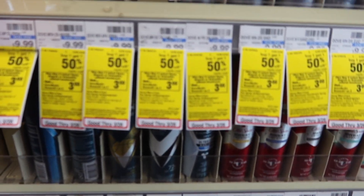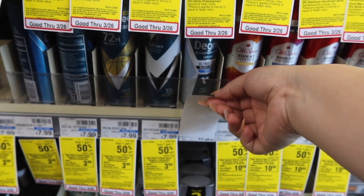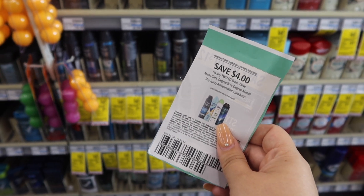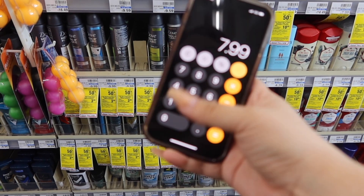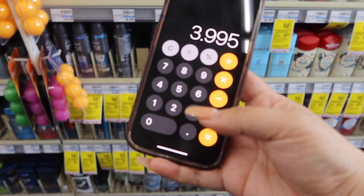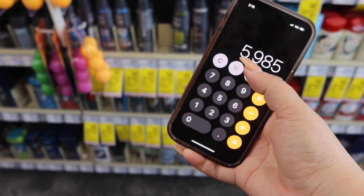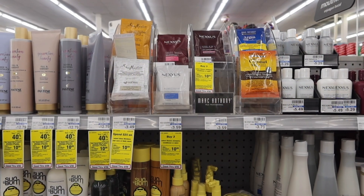Next we're doing the Dove and Degree deodorant — buy one get one 50% off, and when you buy two you get $3 in extra bucks. We're picking up one Degree at $7.99 and one Dove at $9.99. We're using a $4 off two paper coupon plus two CRTs: $2 off Dove and $2 off Degree. Breaking it down: $7.99 divided by two gives us the Degree price since it's the cheaper one at 50% off, then add the $9.99 Dove — that's $13.98. Subtract $4 paper coupon and $4 in CRTs, bringing us to $5.98. Get $3 back in extra bucks, making it $2.98 for the two — $1.50 each.